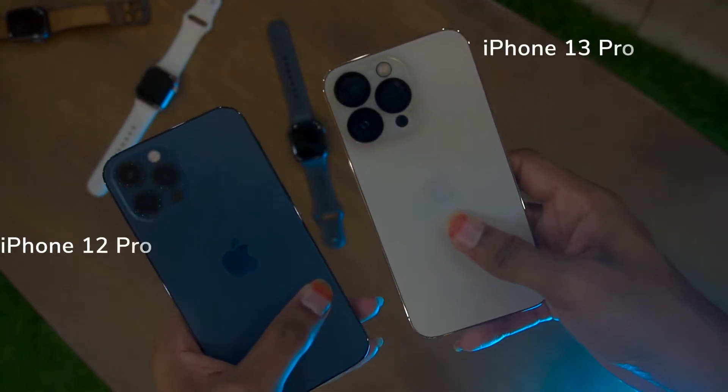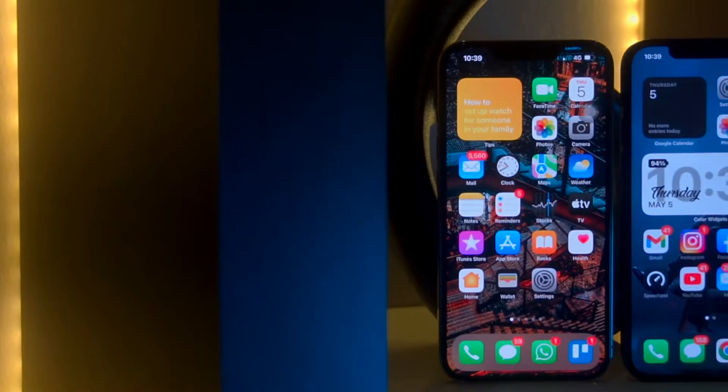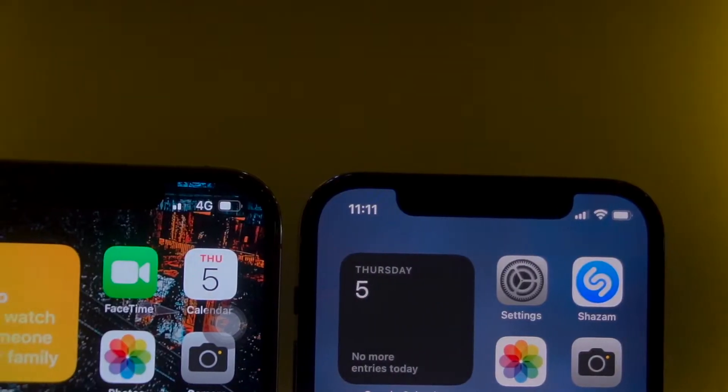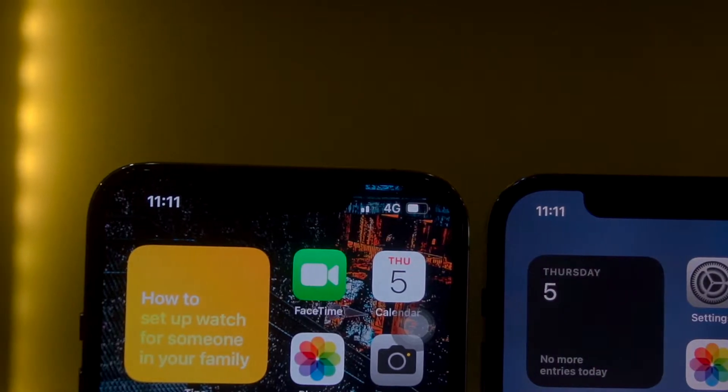First of all, there are two phones. Design-wise, iPhone 12 Pro and iPhone 13 Pro are similar — they still share the same housing. However, the notch is smaller on the iPhone 13 Pro compared to the iPhone 12 Pro.